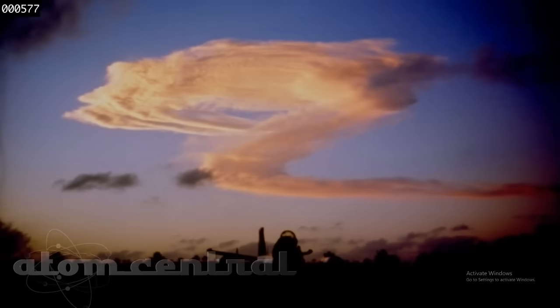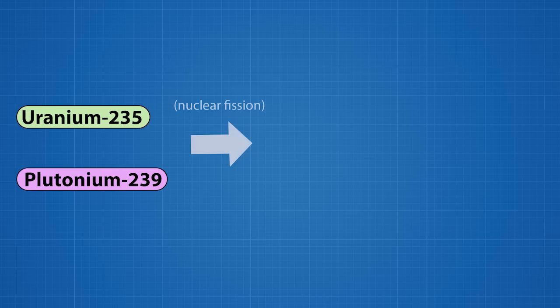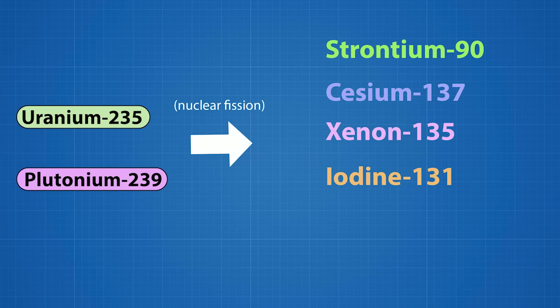As the mushroom cloud cools and diffuses in the atmosphere, radioactive isotopes from the fission reaction descend back to the ground. Nuclear fission of plutonium and uranium produces over 300 radioisotopes. Common products are strontium-90, cesium-137, xenon-135, iodine-131, and barium-141. Some isotopes, though radioactive, are not a major threat due to short half-lives.